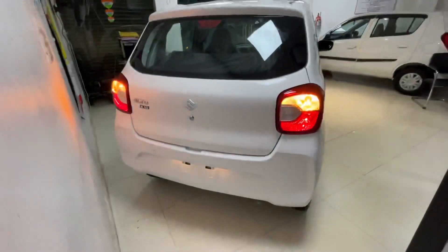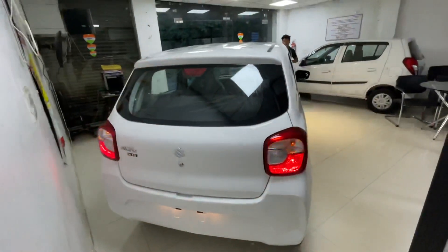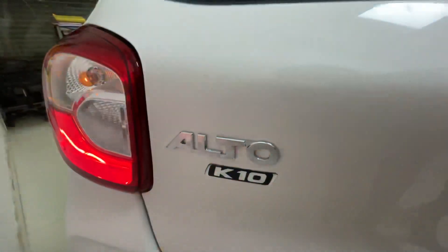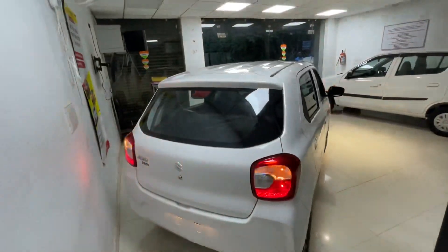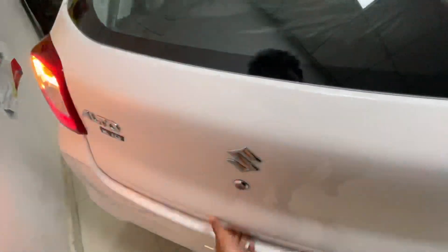When we talk about safety, you get ABS, EBD, airbag, and seatbelt. You will also see the Suzuki logo here. This is the Alto K10, a nameplate that had been missing for some time. At the rear side you get a high mounted stop lamp and a rear wiper with defogger.